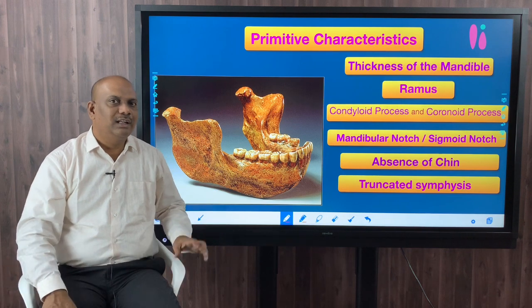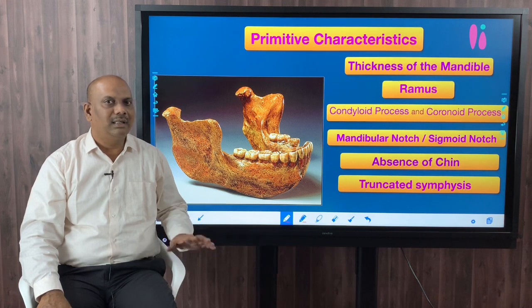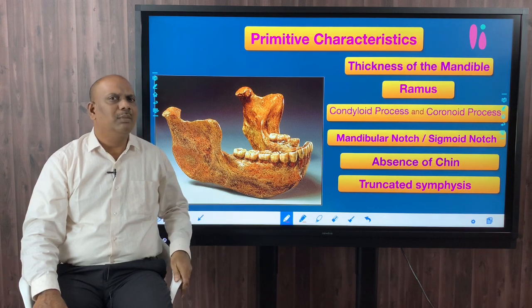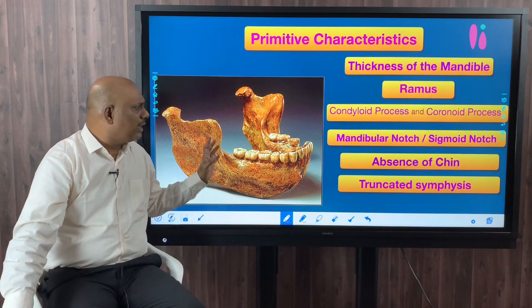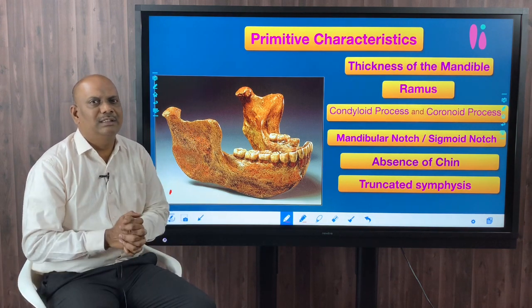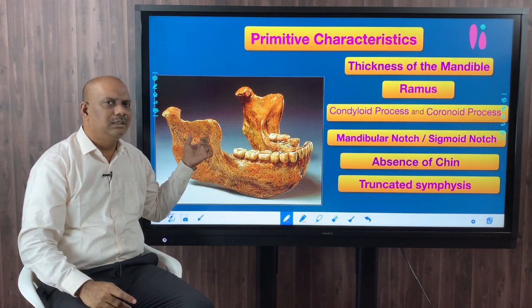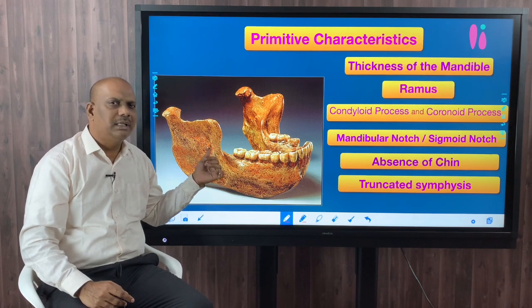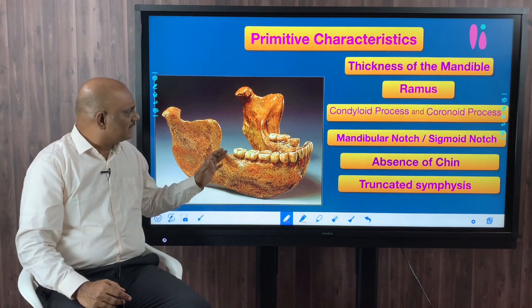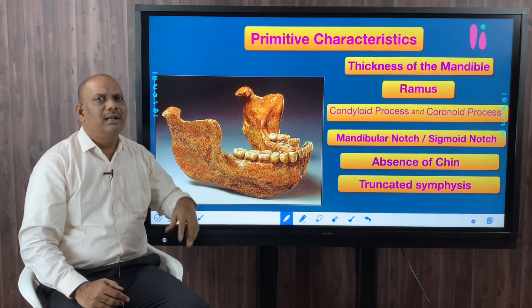There are a few characters in the Mauer jaw which are truly human. For example, the teeth of the Heidelberg jaw are truly human. But the jaw itself exhibits a number of primitive features, many of which are simian characters. Before discussing those primitive features, let us first clarify a few anatomical terms: condyloid process, coronoid process, mandibular or sigmoid notch, and truncated symphysis.